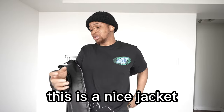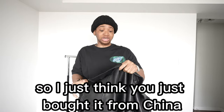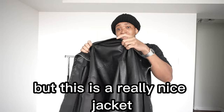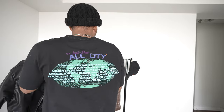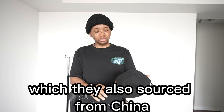This second jacket is a nice jacket, but it's not actually from Beaumont Studios. Right here it says 'Jing Pin,' so it looks like they just bought this from China and are reselling it for a higher price. Moving on, the next item is a baseball cap, which they also sourced from China — they definitely didn't make this.